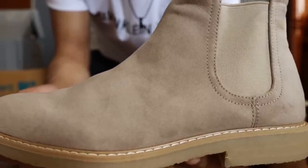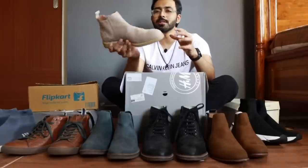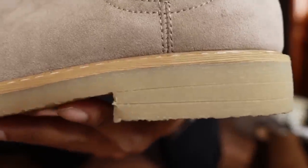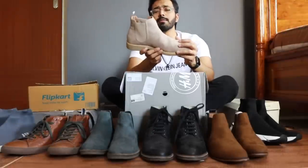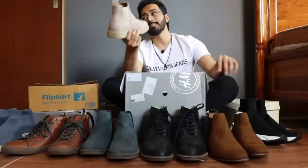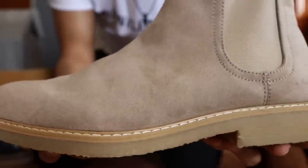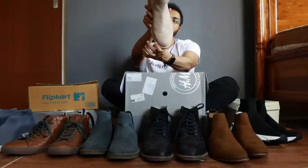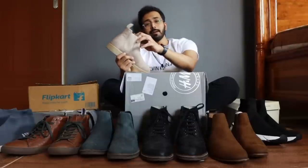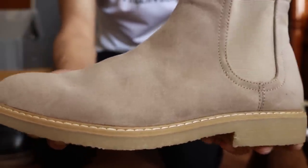Boot number seven is a light beige Chelsea boot from H&M that I reviewed very recently - check that video for full details. I'm pretty well covered with brown and black, so beige is the third color to go for in my opinion. These are a little more expensive at ₹4000 compared to the ₹3000 options. The toe shape is slightly more rounded than the other two boots, and the comfort is much better with a slightly snug fit. This is one of my best pickups and an interesting color among my collection.